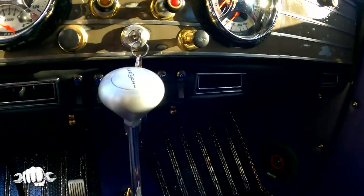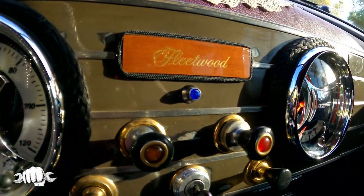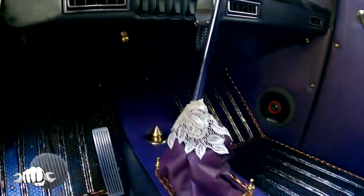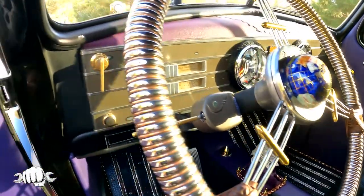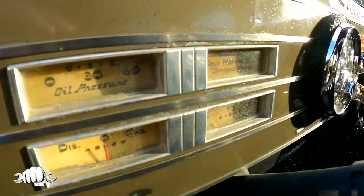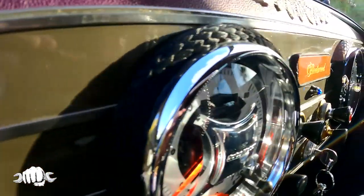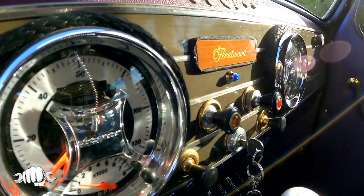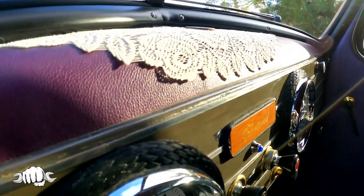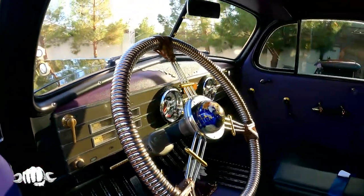The Fleetwood badge up front was added in. And then the cold, normal, hot temperature gauge is there, and the gas gauge. The gauges right behind the steering wheel — are those original? These gauges over here are original. The two white and silver ones are new, because back in '36, everything was six-volt.